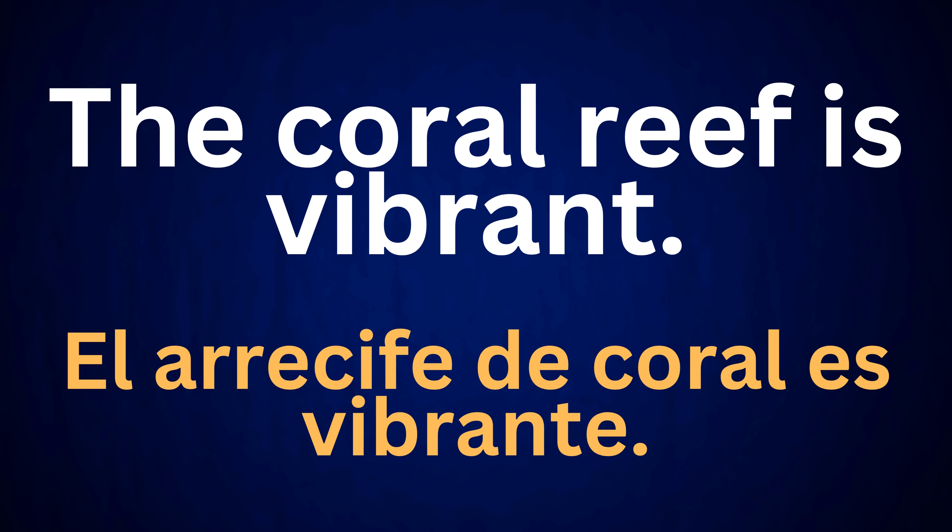The coral reef is vibrant. El arrecife de coral es vibrante.